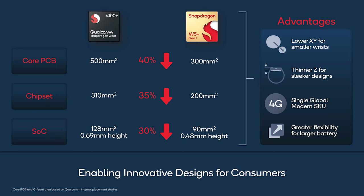Qualcomm is promising its new chipset should lead to improved wearable and smartwatch designs. The W5 Plus chipset is physically smaller than the previous 4100 Plus chipset, making it possible for OEMs to produce smaller wearable options — big news for people looking for devices that take up less room on their wrists. The chipset is also thinner, which should lead to less bulky devices and/or the inclusion of bigger batteries.